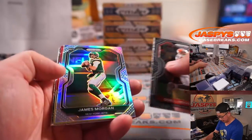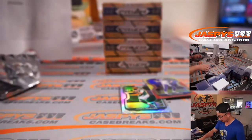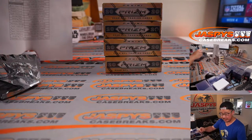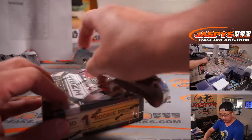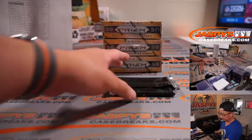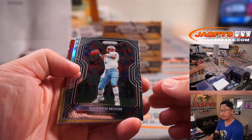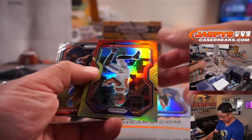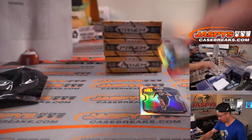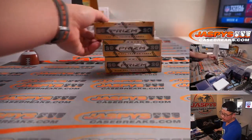We'll lead off with Odell Beckham Jr. and we've got a rookie silver James Morgan. Kirk Cousins to 49 — I think there's a rookie silver in each box, which is also nice. Cousins for Robert Flores and the Vikings. James Morgan silver, still Jets edition there for James Port. And all cards will ship of course. Next box.